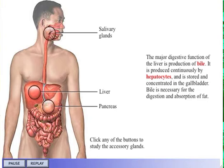The major digestive function of the liver is production of bile. It is produced continuously by hepatocytes and is stored and concentrated in the gallbladder. Bile is necessary for the digestion and absorption of fat.